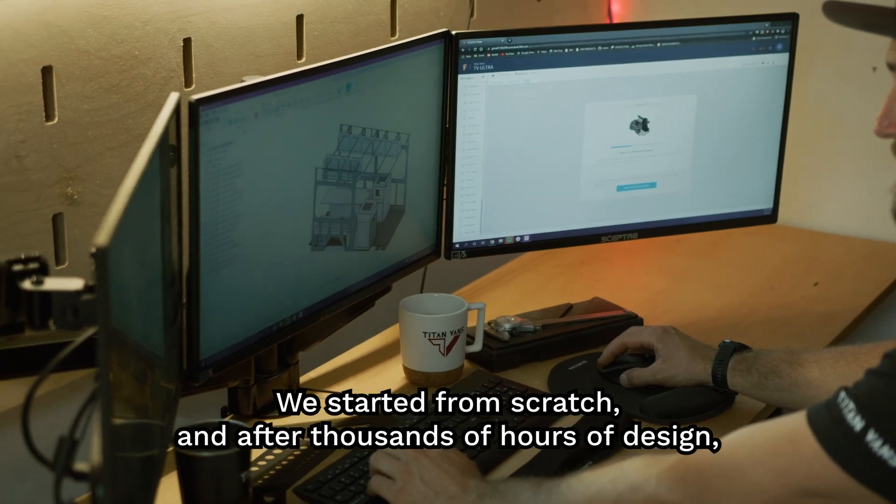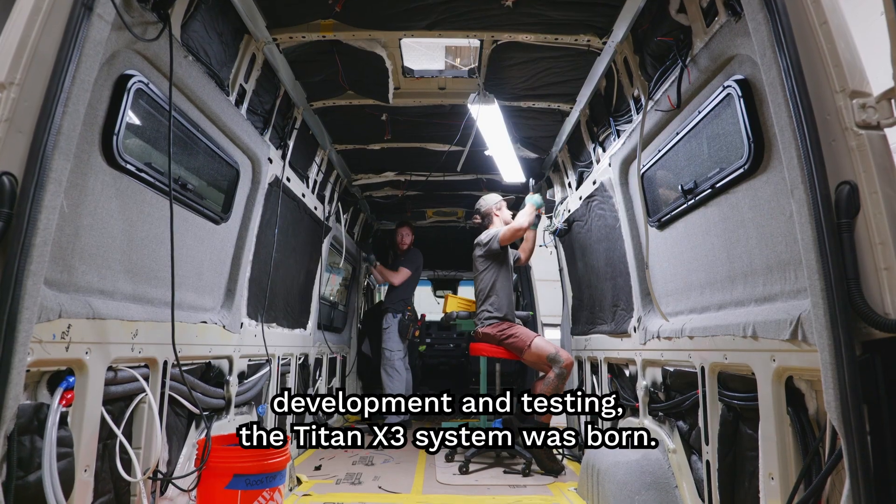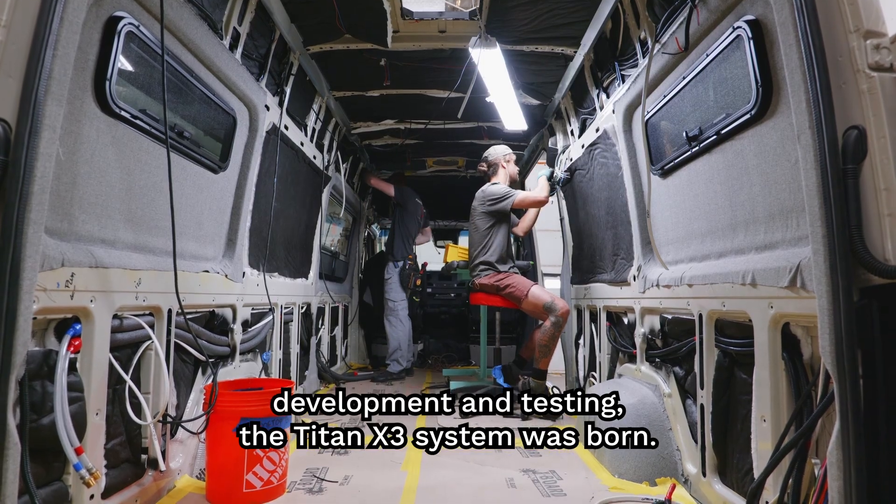We started from scratch and after thousands of hours of design, development, and testing, the Titan X3 system was born.